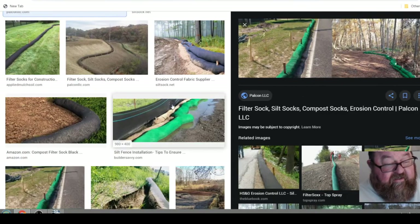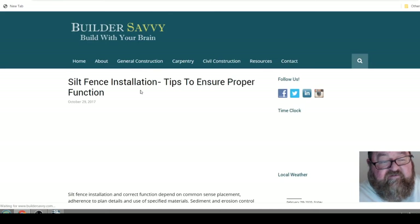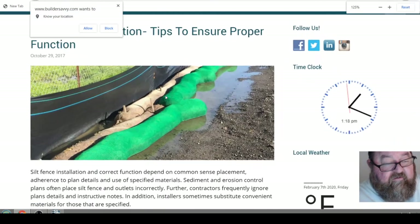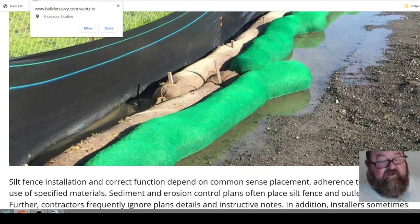Sometimes you'll see the sock type used in conjunction with the other type of silt fence. Depending on how much slope you have and how much water runoff, you'd use these in combination with each other. But I've basically just used the sock type by itself — it's easy to lay out and stake down.